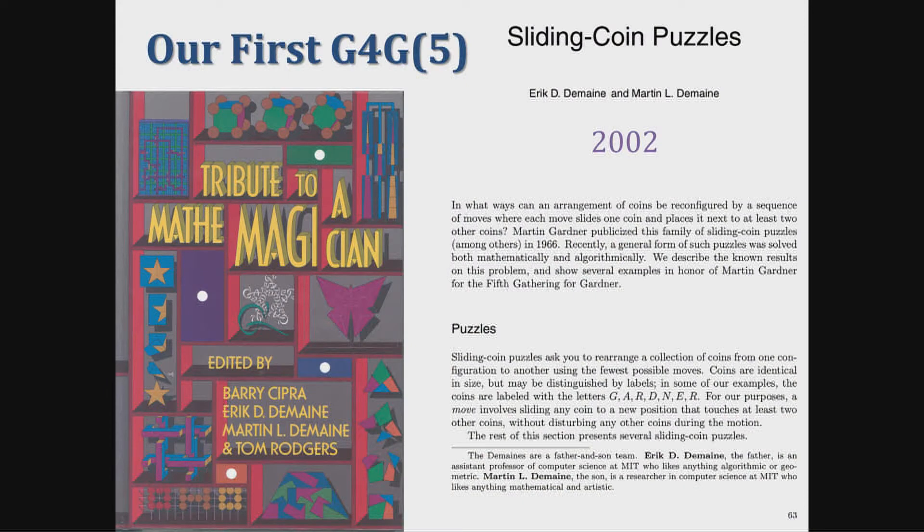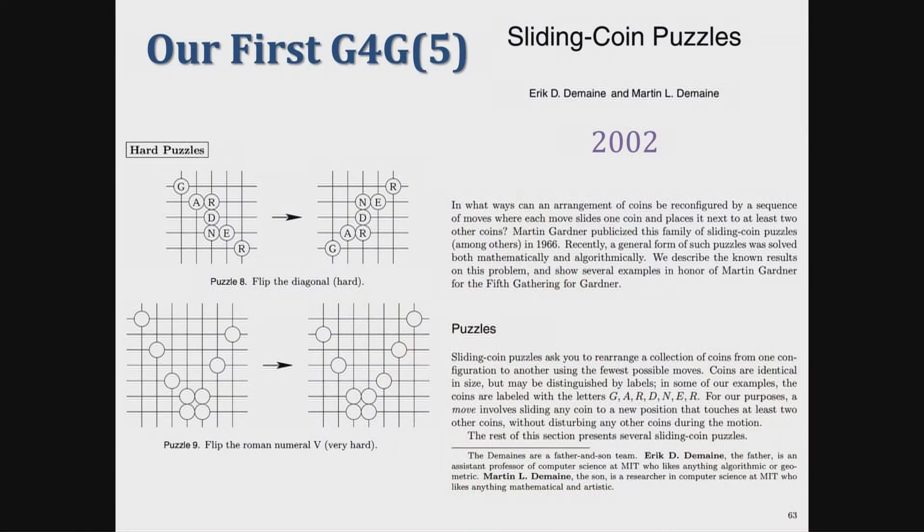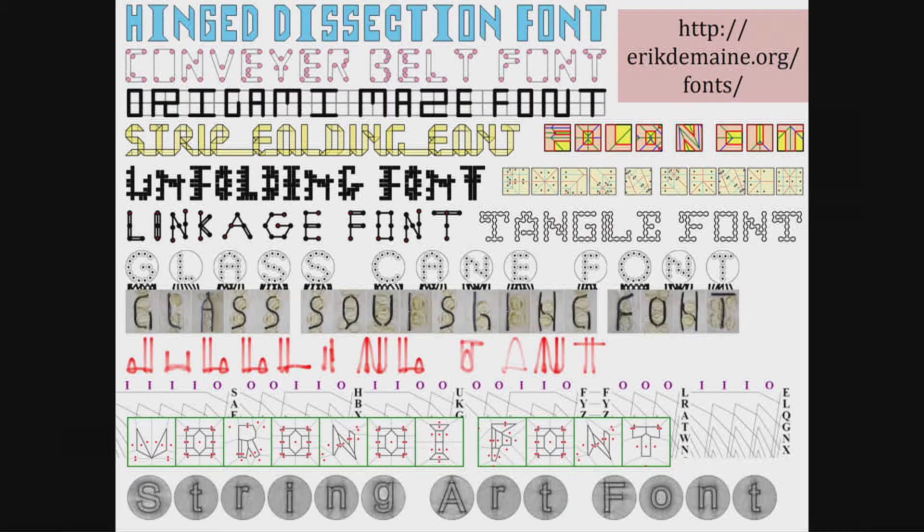This was our first G4G contribution back in 2002, and it appeared in the book Tribute to a Mathematician, which we edited with Barry and Tom Rogers, the founder of G4G. A fun Easter egg: the footnote says the Demaines are a father and son team, and Eric D. Demaine the father is an assistant professor. That paper had a bunch of puzzles including some Gardner puzzles, and the provably hardest puzzle requires n cubed moves for n coins.